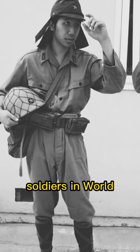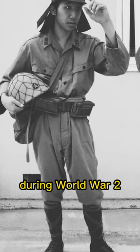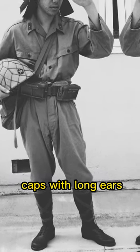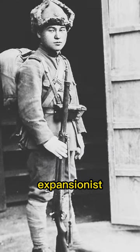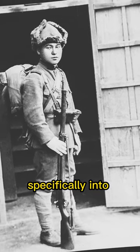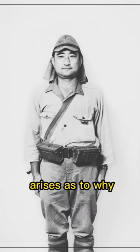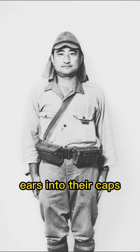Why did Japanese soldiers in World War II have such long ears on their caps? During World War II, Japanese soldiers were observed wearing caps with long ears. This practice can be traced back to Japan's expansionist efforts in the early 20th century, specifically into Korea and China. However, the question arises as to why the Japanese military incorporated long ears into their caps.